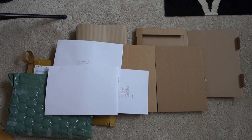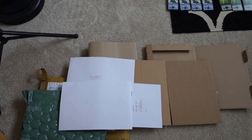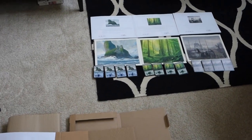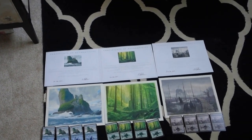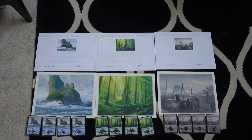Alright everybody, it's Daniel with vintagemagic.com and what I want to show you guys today is these beautiful lands that I got from Kev Walker, or Kevin Walker, from the United Kingdom. Thanks Kev, thanks for your professionalism.